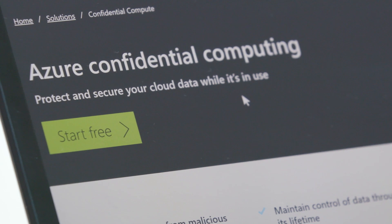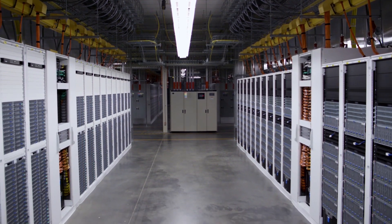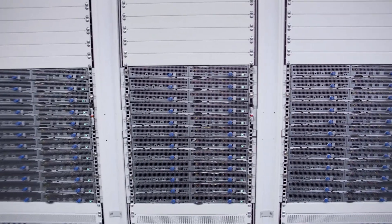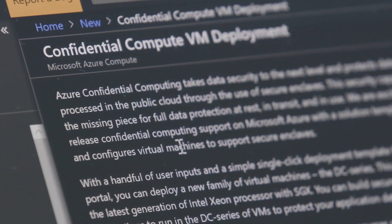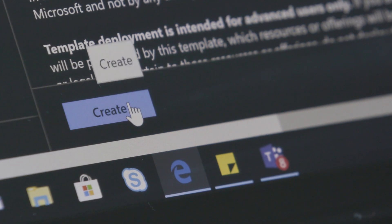Azure Confidential Computing is a new offering just released. It encompasses a new VM family, the DC series. This is powered by Intel Xeon E processor with Intel Software Guard Extension technology. It also includes a new Open SDK to enable developers to code to this new technology, whether you're running Windows or Linux.